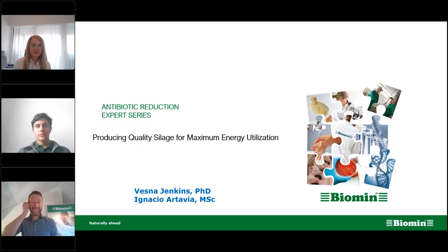Hello and welcome to the latest edition of our Antibiotic Reduction Expert Series. My name is Ryan Hines, Communications Manager at Biomin. Today we're going to be talking about producing quality silage for maximum energy utilization.